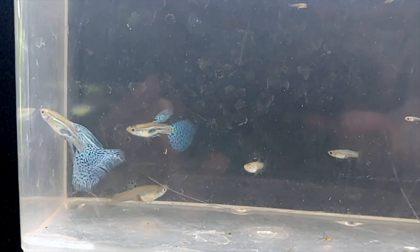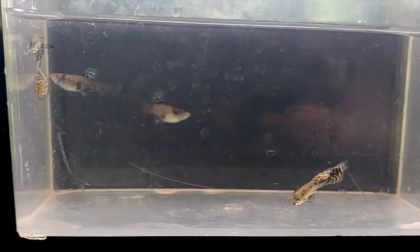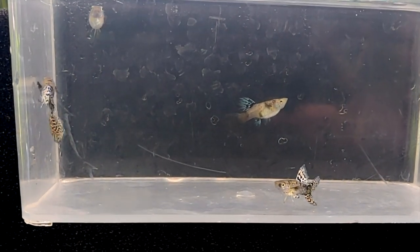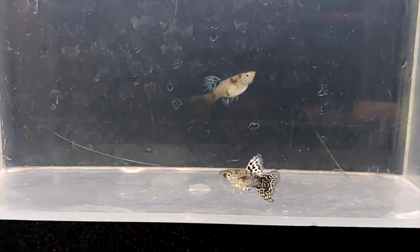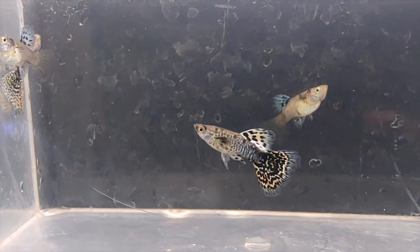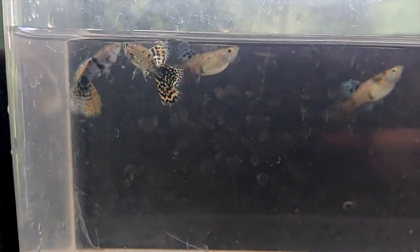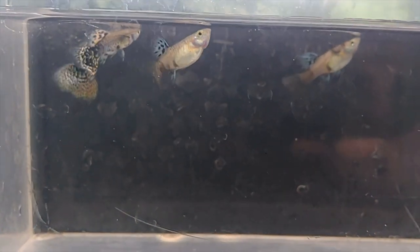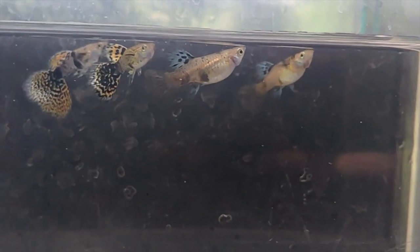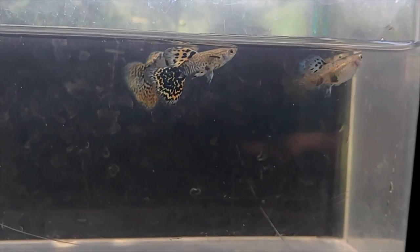Alright, here is the yellow king tiger strain. I've been waiting to get this strain for a while — very beautiful. Look at that tiger pattern on the body, very cool. You can see how they throw reds; it looks like it shows up in the fin color. Even the females have black spots on the body — pretty cool.